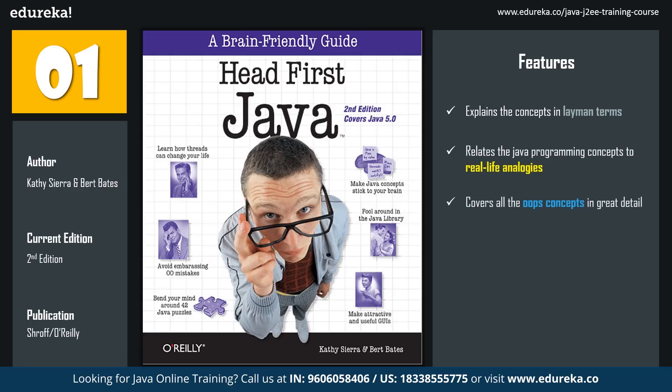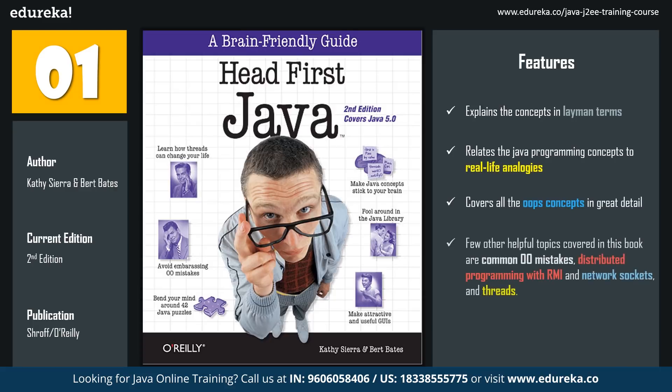This book covers all the object-oriented programming concepts in great detail, which makes it easy for beginners to get the hang of programming in Java. A few other helpful topics covered are common object-oriented mistakes, distributed programming with RMI and network sockets, and threads, along with 42 mind-bending puzzles for thorough understanding. Though this book hasn't been updated after Java 5.0, it is still an absolute stepping stone for a budding programmer.